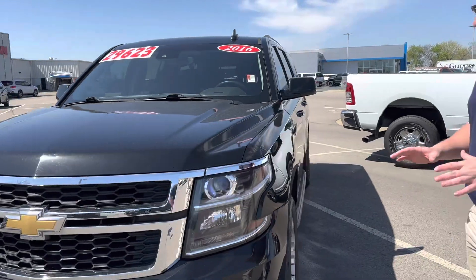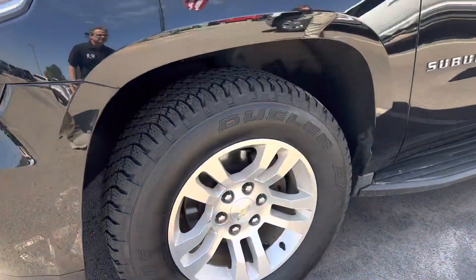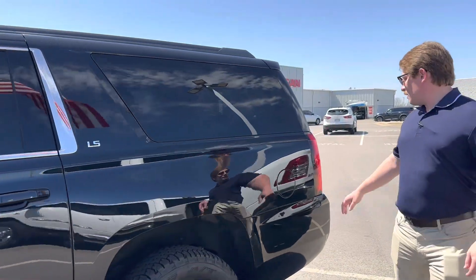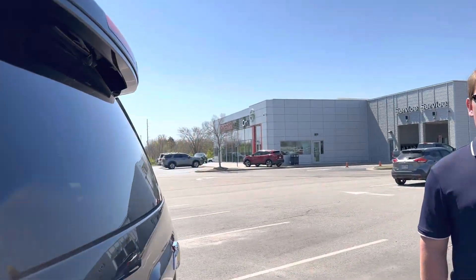It's all black on the exterior and the interior. Silver rims. It's a Suburban LS. Man, them tires are like brand new. It's beautiful. Come see us on Friday. We'll get you checked out, get you hooked up.